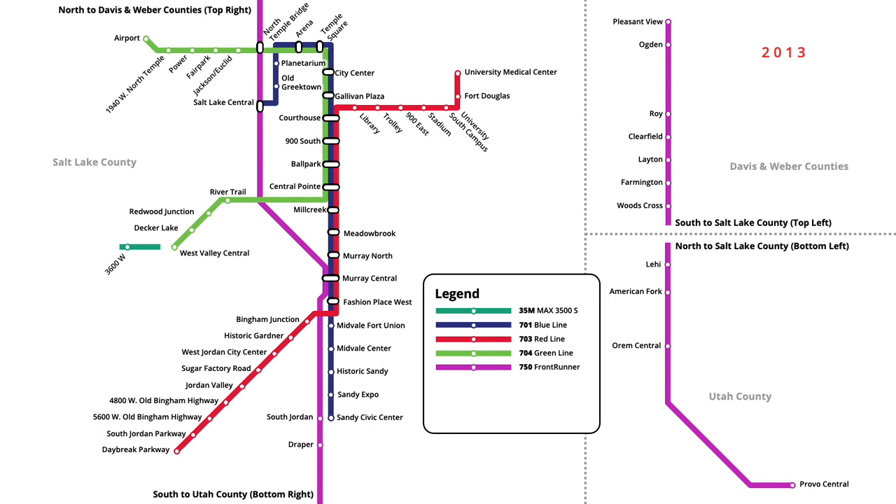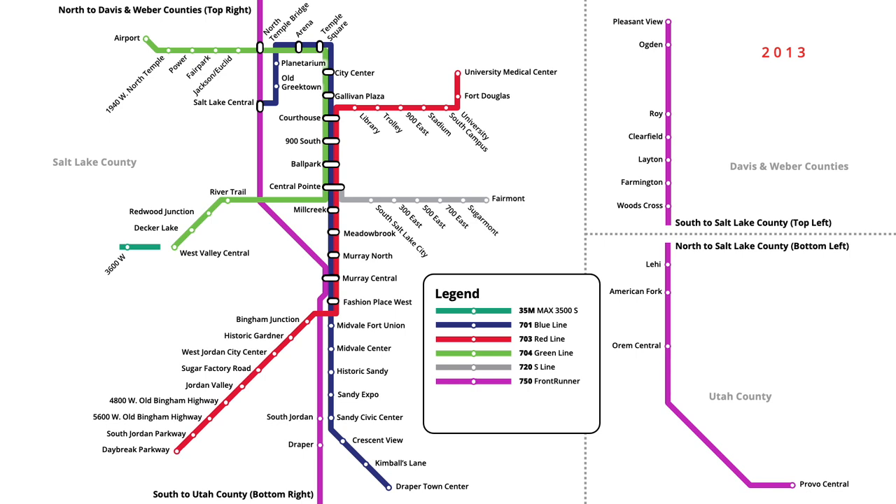In August, the Blue Line was also extended south, with three new stations opening to Draper Town Centre. Streetcar service in Salt Lake City began in December of that year with the opening of the S Line. Starting from Central Point station, the streetcar ran east, servicing six new stations to Fairmont.